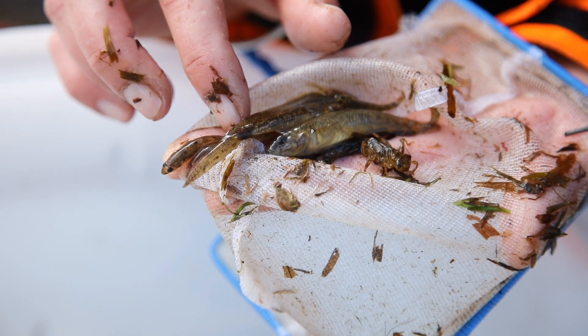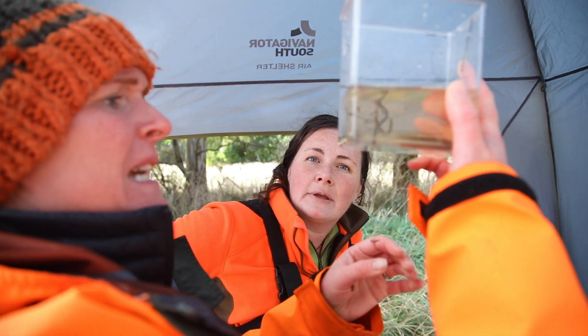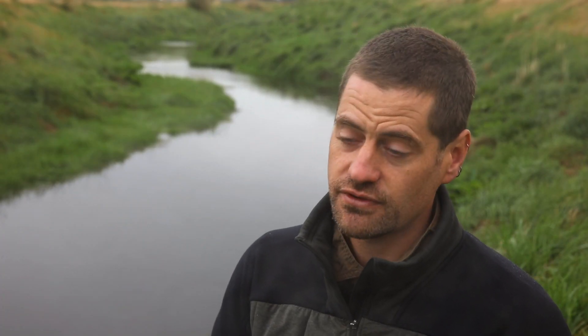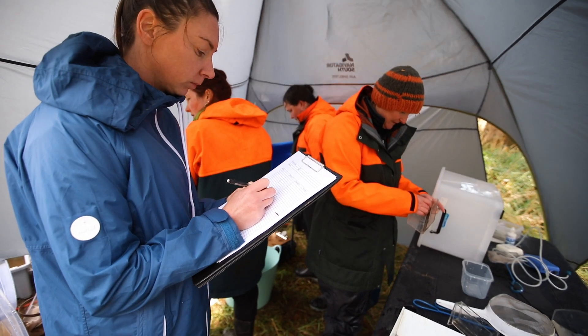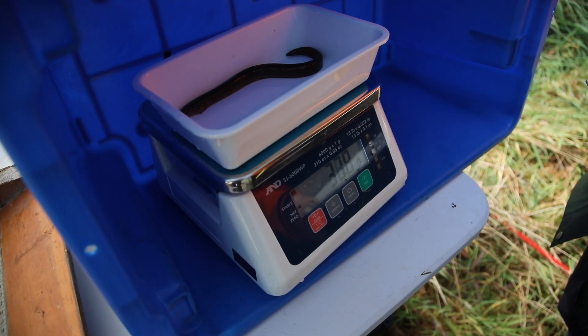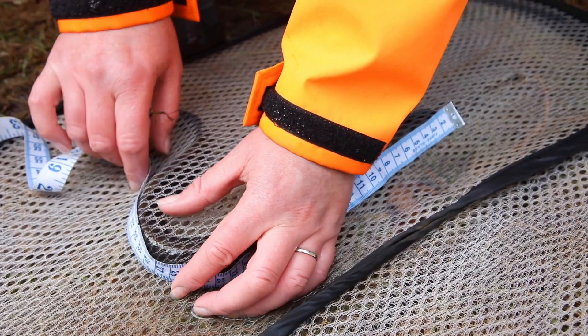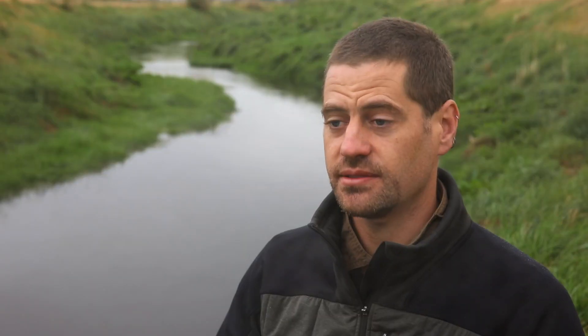We're weighing and measuring every single fish, so we're getting about 2,000 fish from a 40-metre reach. Most of them are tiny little bullies — common bullies, giant bullies, and a few redfin bullies as well. We can convert those data into density of fish species per square metre and biomass per square metre, and those are the metrics we're using to assess the performance of this project.